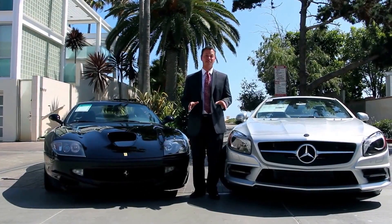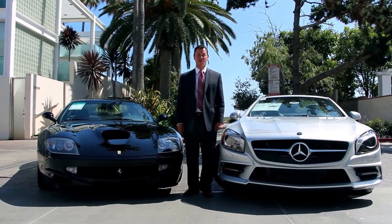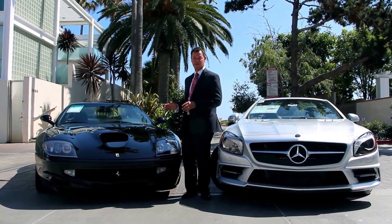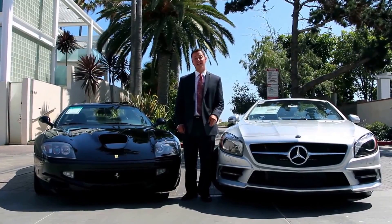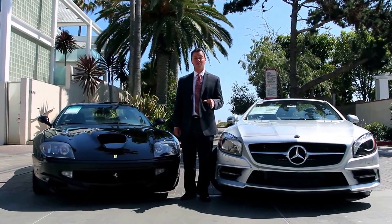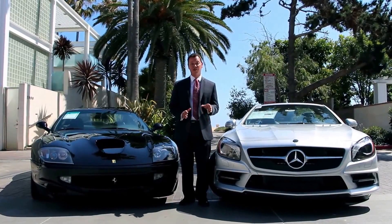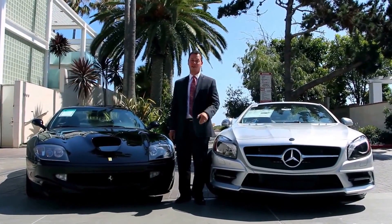All these statistics sound impressive. They get even more impressive when you compare the Mercedes to this recently traded-in V12 Ferrari 550. The Mercedes-Benz produces 31 more pound feet of torque and is faster to 0-60 by 0.2 seconds. It gets better fuel economy and with the flip of a switch transforms from coupe to open-top fun machine.